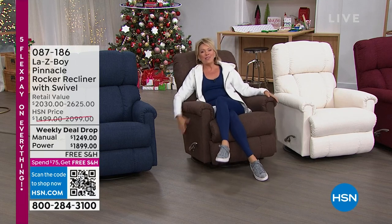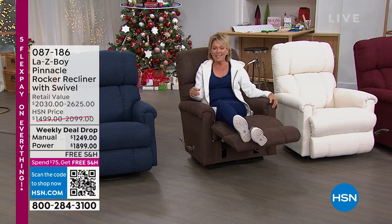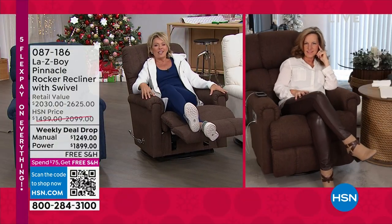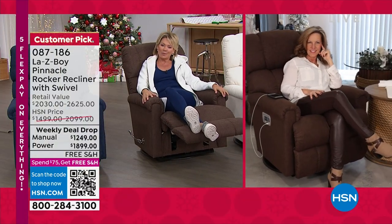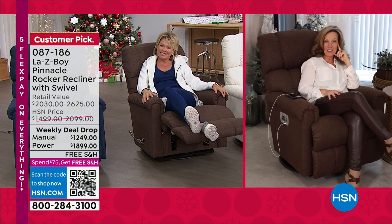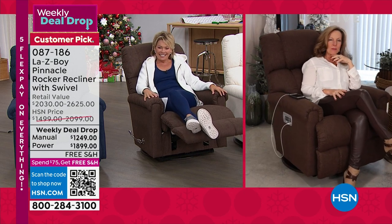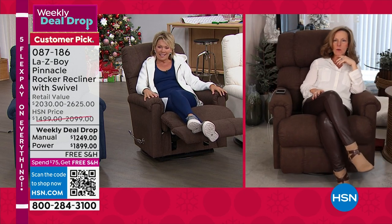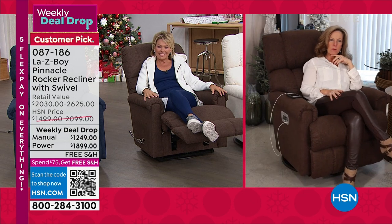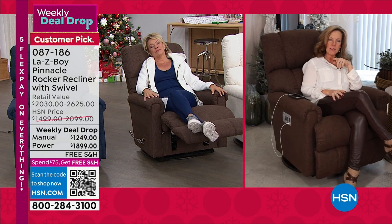Our home is your home as we welcome Amy Salm from Lazy Boy to talk through the amazing quality you're getting here at HSN. Good morning, Amy. Good morning, Kelly. Lazy Boy has been around for over 95 years — in March we'll be 96 years old.